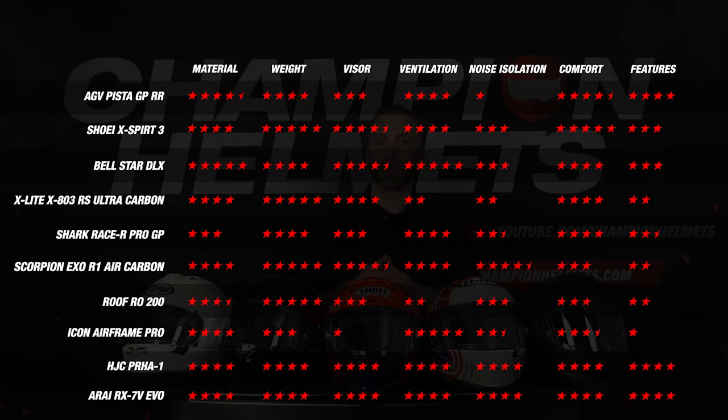Looking at each helmet's performance across all categories together, we get a better idea of how each one compares. What stands out is that the Xperia 3, Raystar DLX, RX-7V EVO and the ARFA-1 are very all-round helmets with very strong performances across the board. The Scorpion EXO R1 Air Carbon was strong on almost every measurable part but performed a little worse on comfort and features.